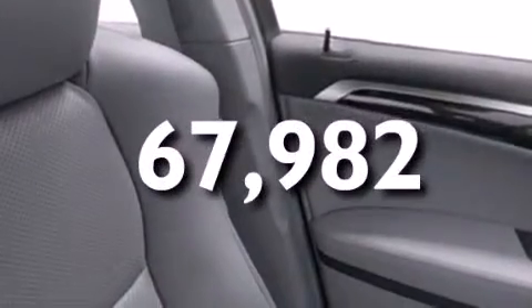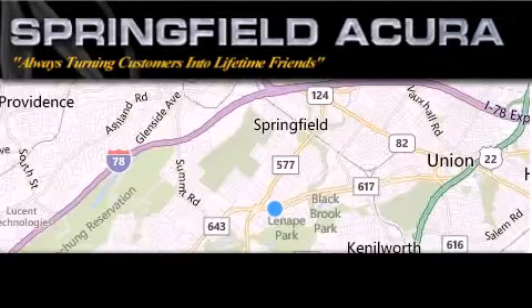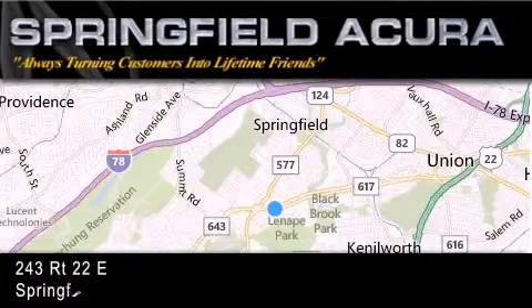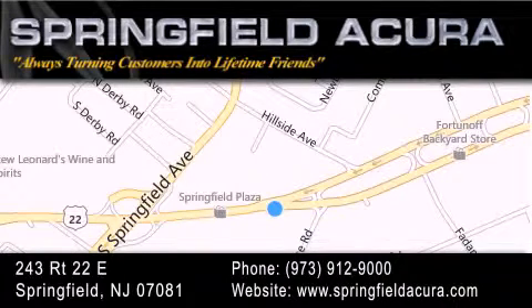This vehicle has less than 68,000 miles. Call or visit us right now and arrange your test drive today. Springfield Acura is located at 243 Route 22 East in Springfield. As we turn customers into lifetime friends, our goal is to continue to strive in exceeding your expectations to ensure that you'll return for future visits.